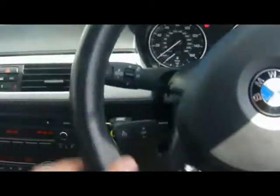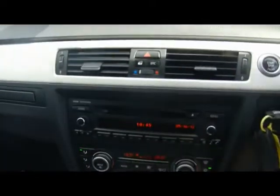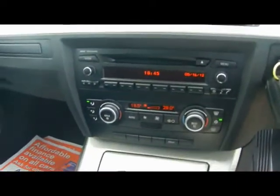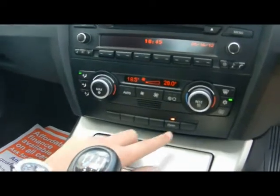Multi-function M-Sport steering wheel. Cruise controls underneath on the stalk. We've got BMW Professional radio and CD player with auxiliary input, dual-zone digital climate control, and automatic start-stop, which is part of the Efficient Dynamics programme.